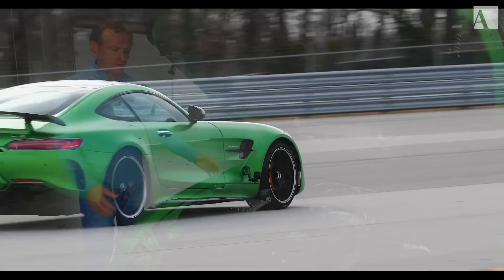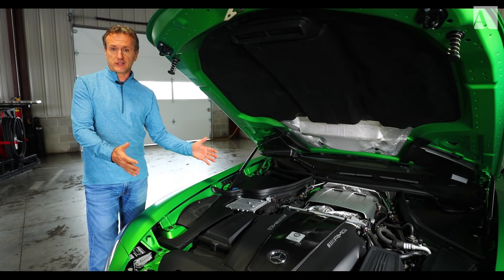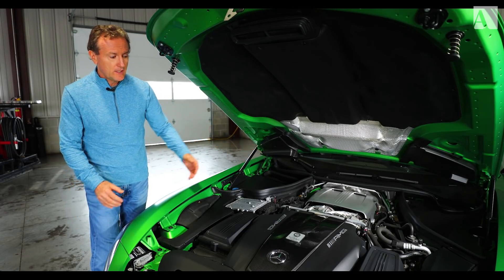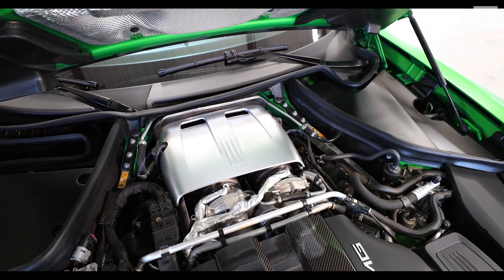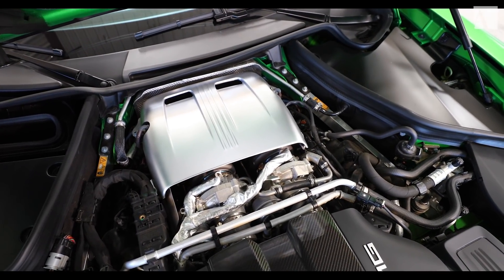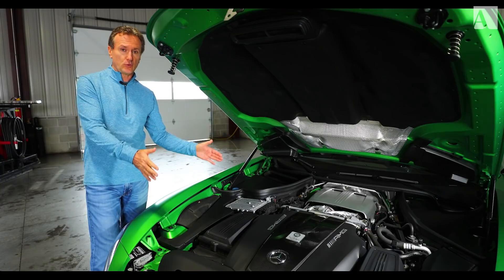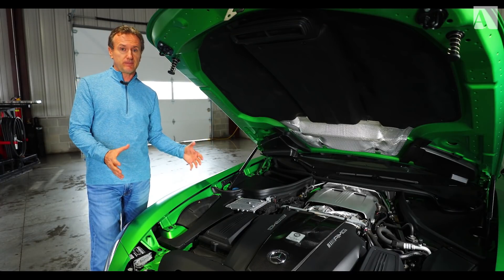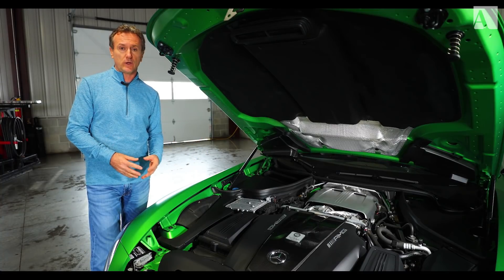You might think from looking at the nice carbon engine cover that that's actually where the engine is located, but no. The engine is way further back towards the firewall, and that's for weight distribution. GT-Rs are a very high-performance vehicle, and weight distribution is critical. They ended up with 47% weight at the front and 53% at the rear, and this is really critical to how well this car handles.